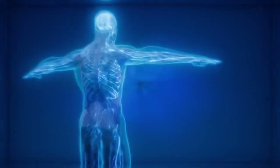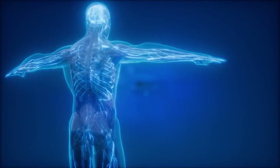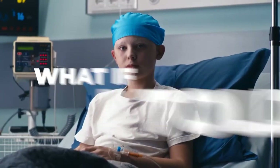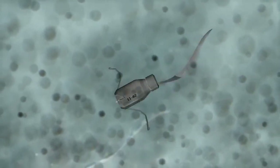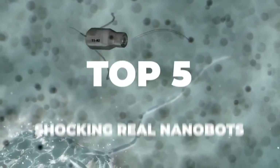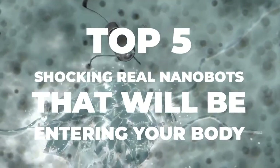What if I told you that we already have real nanobots that are capable of entering your body and can do wonders? What if I told you that nanobots could cure cancer? Today, we will be discussing the top 5 shocking real nanobots that will be entering your body.